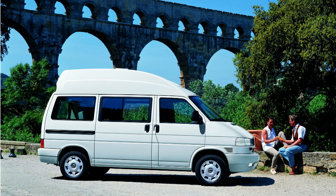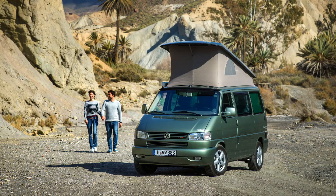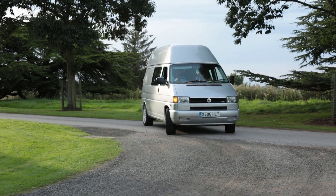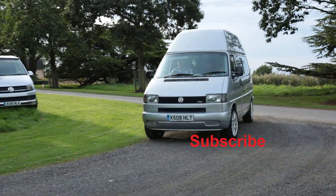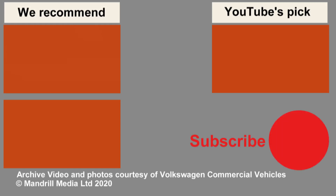This video has been a bit of a 30th birthday celebration of the T4, but stay tuned to the channel because we've got more T4 videos coming — a buying guide, finding out exactly what they're like to live with, and how they convert into campervans. So please subscribe, click on that bell icon and you'll be the first to know when those videos are published. Thanks for watching.